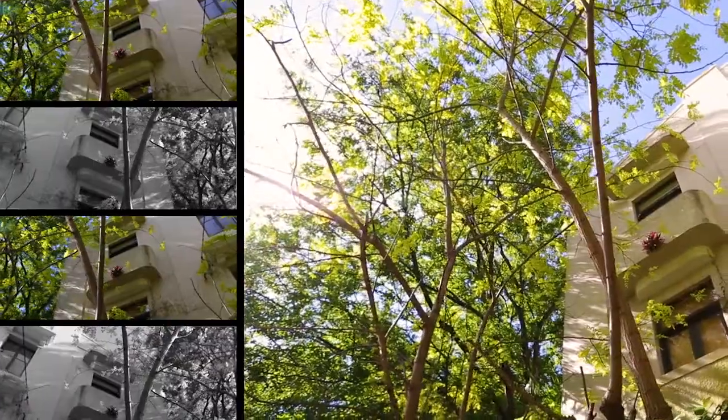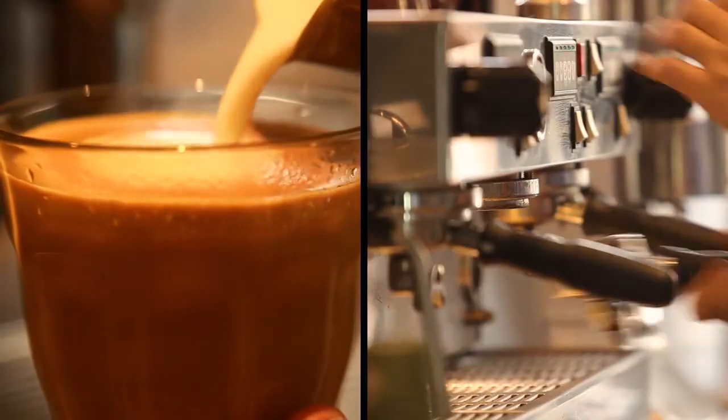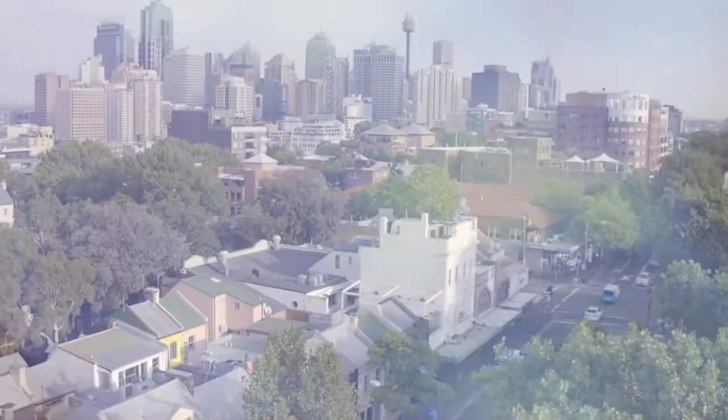What I love about this property is the north-facing sunroom, which is surrounded by a lovely leafy outlook. The building is located only moments to Victoria Street, which has some of the best cafes and restaurants Sydney has to offer. Can't wait to see the inspection.